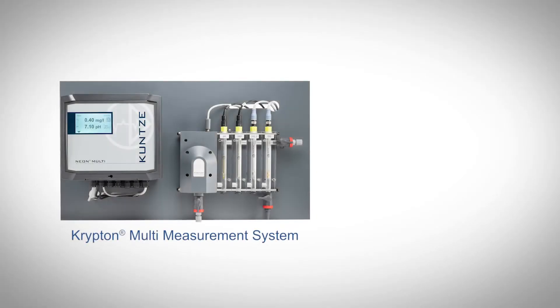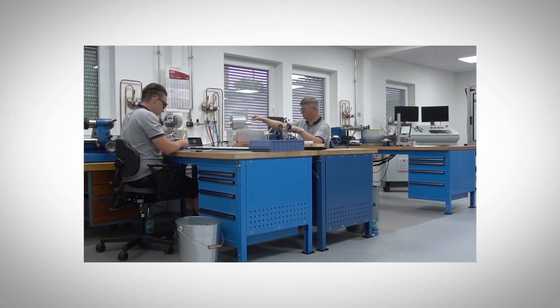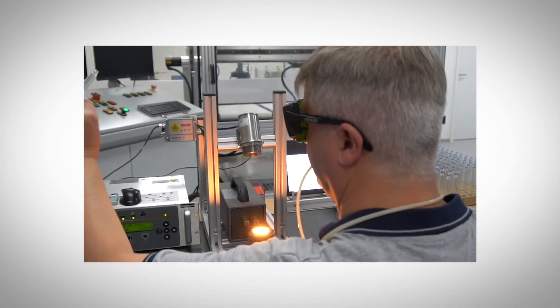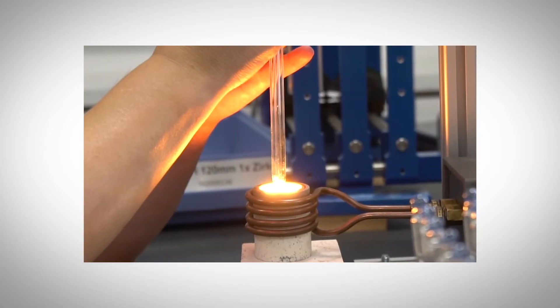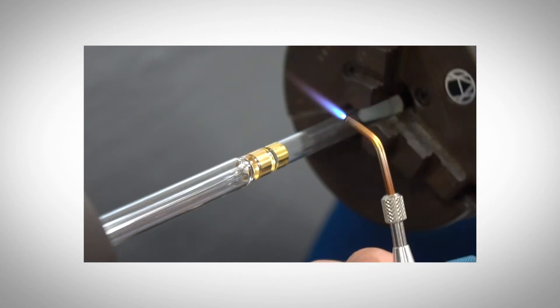Kunze Instruments exclusively employs bare and amperometric sensor technology for both free chlorine and total chlorine measurements. As a company committed to more than 75 years of product innovation and development, the foundation of Kunze's mission to provide durable, industrial-grade continuous measurements sits firmly on this bare sensor approach.